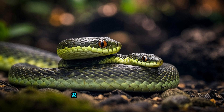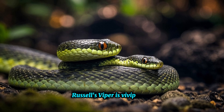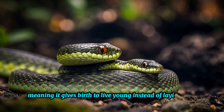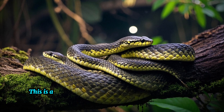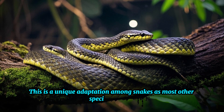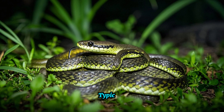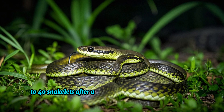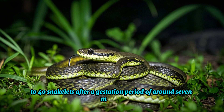When it comes to reproduction, Russell's Viper is viviparous, meaning it gives birth to live young instead of laying eggs. This is a unique adaptation among snakes, as most other species lay eggs. Typically, females give birth to a litter of 10 to 40 snakelets after a gestation period of around 7 months.